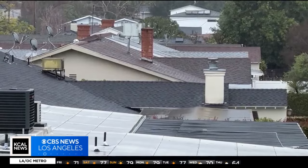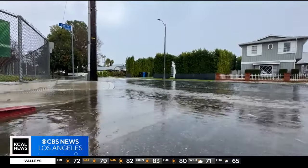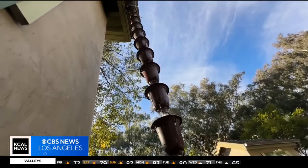L.A. County spent $280 million in the first three years of its safe clean water program to try and capture our rainwater. But there are things that homeowners can do too to help.